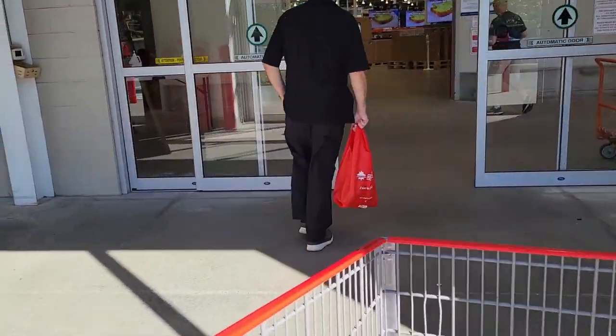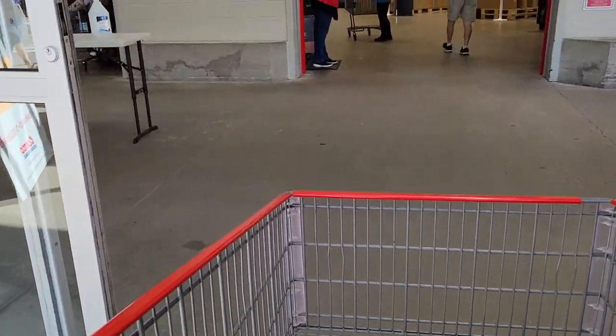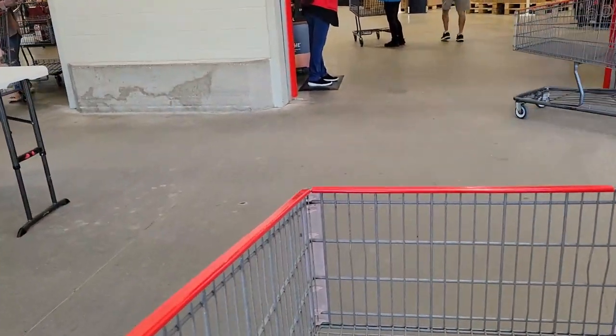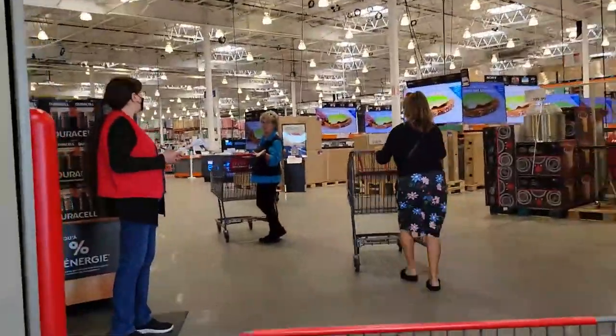Hey guys, welcome back to Live and Learned with MB Gal. We're going into Costco here. It's September 2nd in St. John, New Brunswick. Checking out what they got for sale.